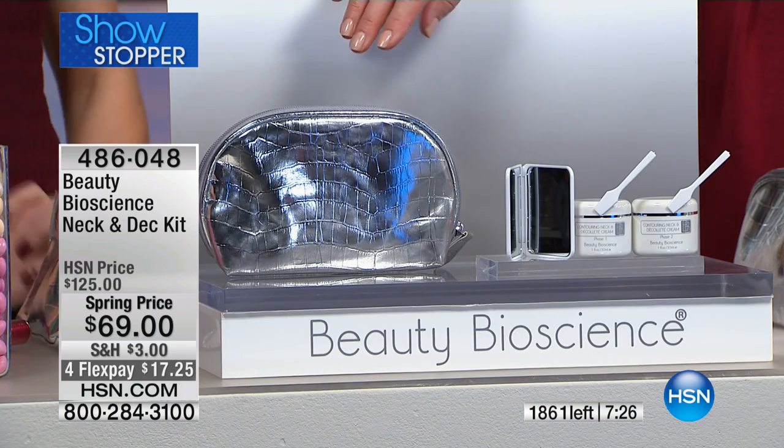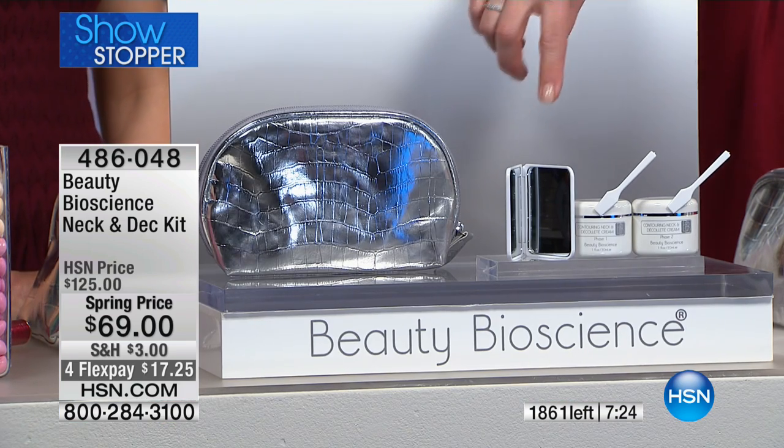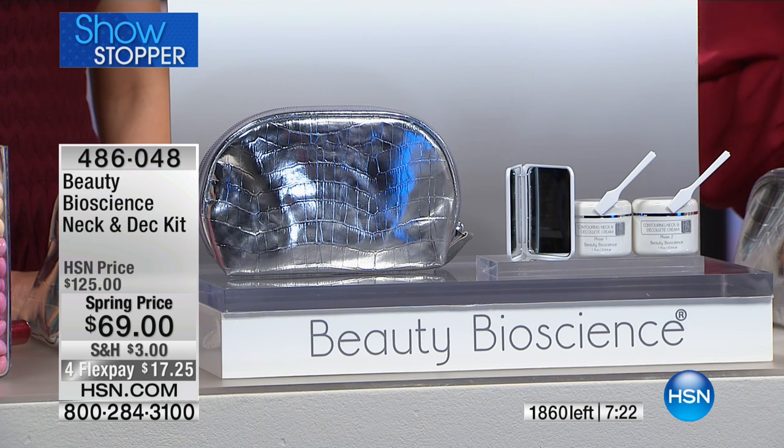If you've gained weight, if you've lost weight, if you feel like your chin does not look defined — the skin on your neck area is very precise and you have to treat it in a very targeted way. Jamie has included a gift bag, makeup bag, and travel mirror as well. It's $17 on your credit card on flex pay.